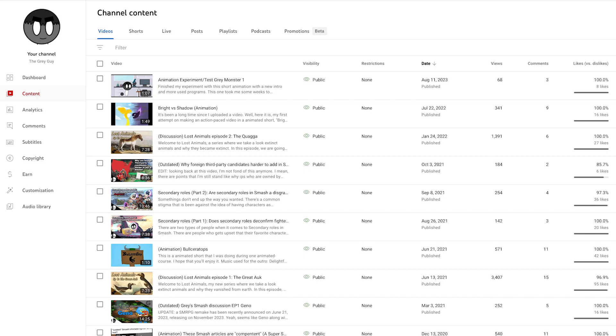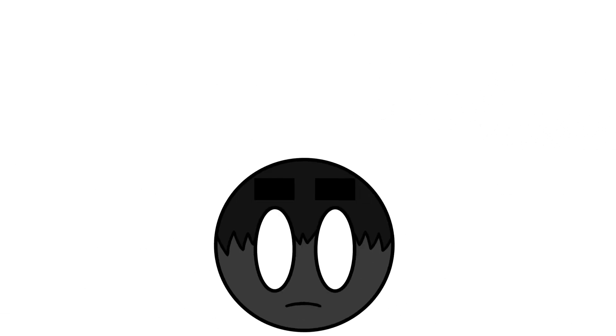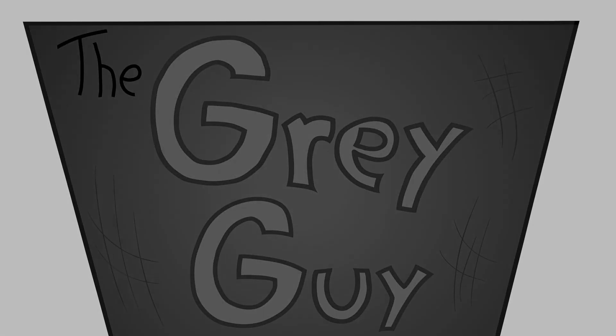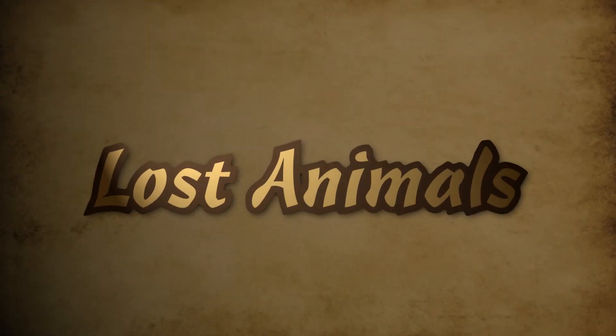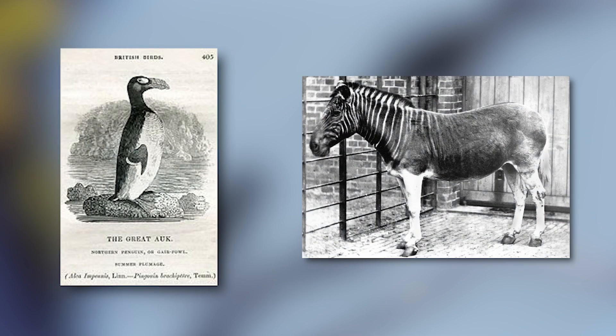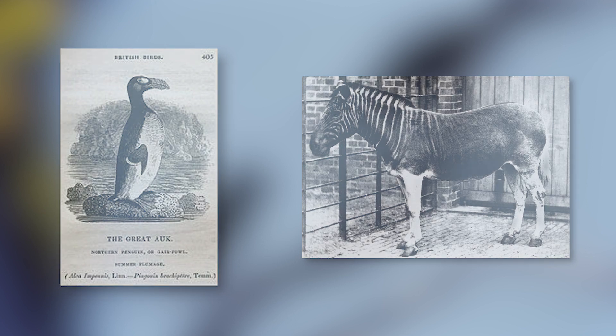This channel isn't going to be abandoned any time soon. Most people know or have at least heard about the previous two featured animals, the Great Auk and the Quagga. So how about we look at a group of extinct birds that aren't well known to the public, but are worth introducing.